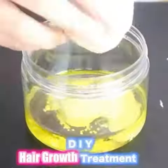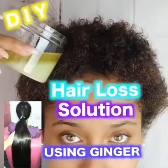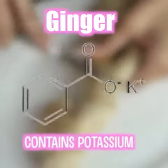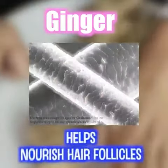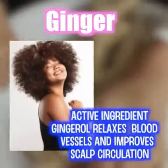What's up guys, I'm going to show you a DIY hair loss remedy using ginger. Ginger contains magnesium, potassium, and phosphorus, which all help to nourish the hair follicles. It contains an active ingredient gingerol, which relaxes the blood vessels and increases circulation.